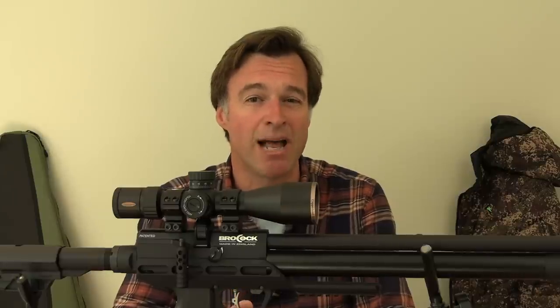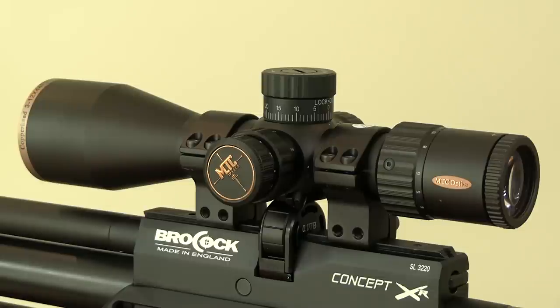This is the 3-12×44 model, and there's also a 4-16× version. They retail for a very competitive £330 and £340 respectively. This smaller model weighs less than 570 grams and is just 248 millimetres long. Apart from being extremely compact, it's also quite a nice-looking scope with its copper embellishments.